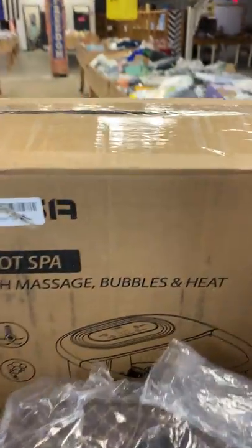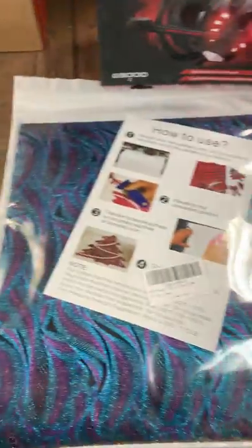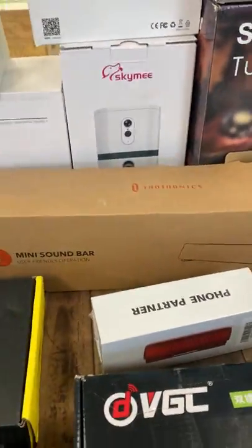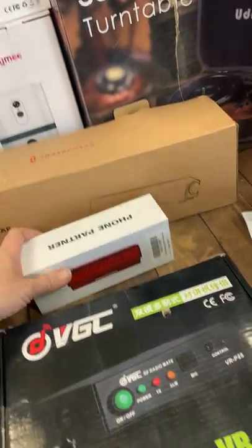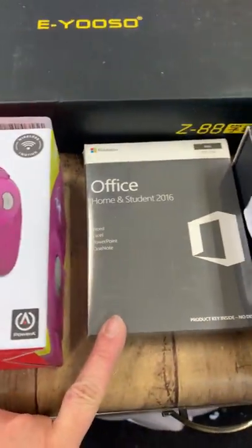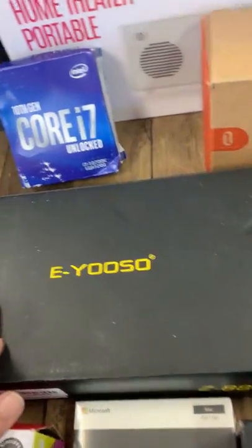That one's got massage bubbles and heat, like a foot massager. You have your turntables, your record players, your headphones, your gaming headphones. We have several packs of vinyl out here — I know people come looking for the vinyl. Mini soundbar, we have several of these. This phone — I think it's like a speaker, maybe a charger for your phone. Radio amplifier, these are earbuds.